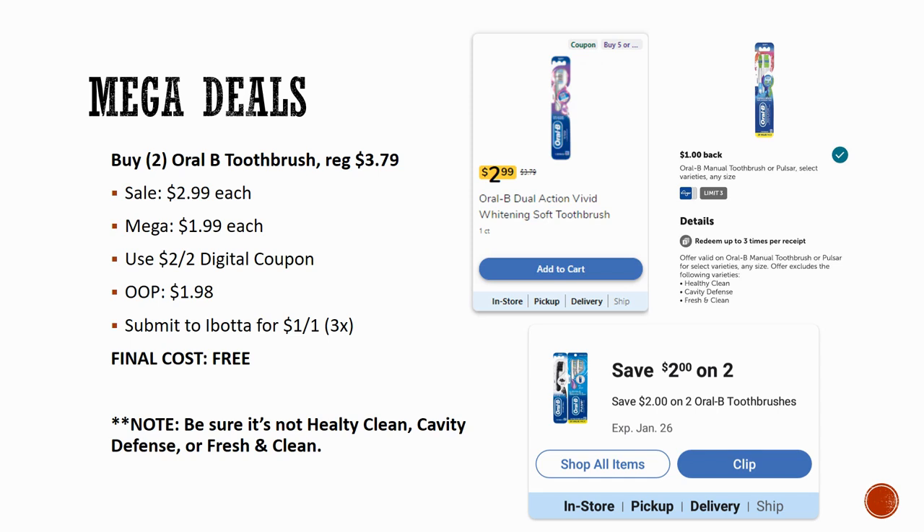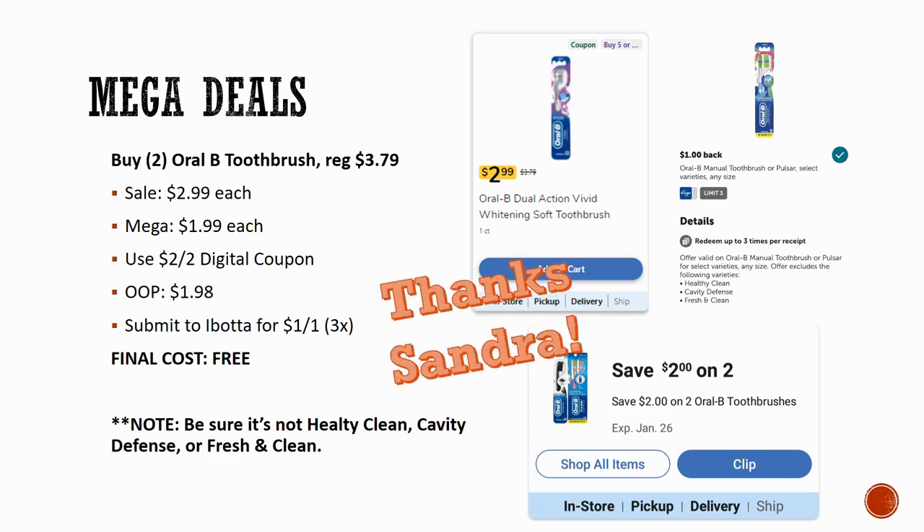Now for mega freebies — check my part one video for the full list, but here's an updated deal that does work. Grab two Oral-B toothbrushes on Megasale for $1.99 each. They cannot be the Healthy Clean, Cavity Defense, or Fresh and Clean varieties. There's a $2 off two digital coupon to load — you'll pay $1.98 out of pocket, then submit to Ibotta for $1 back on one up to three times, making the final cost completely free. Thanks to Sandra in the comments for confirming!